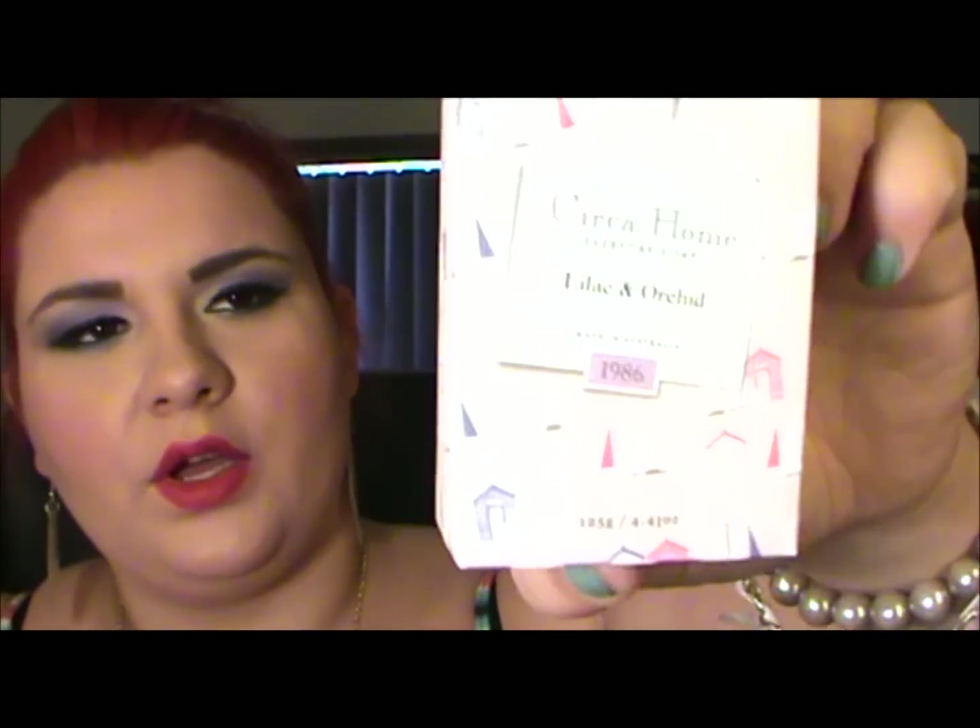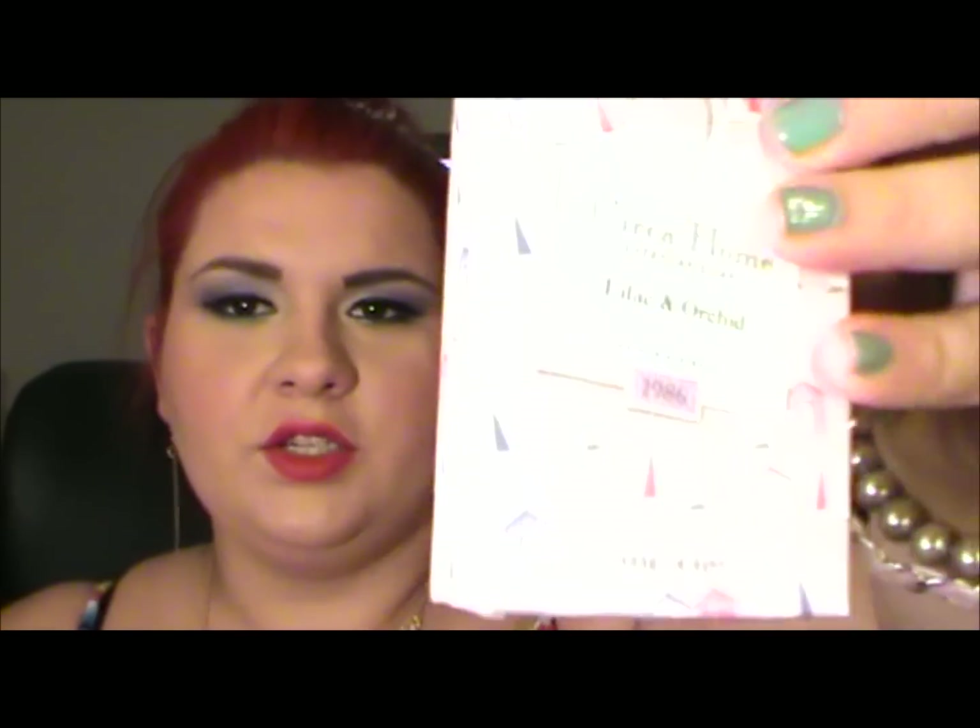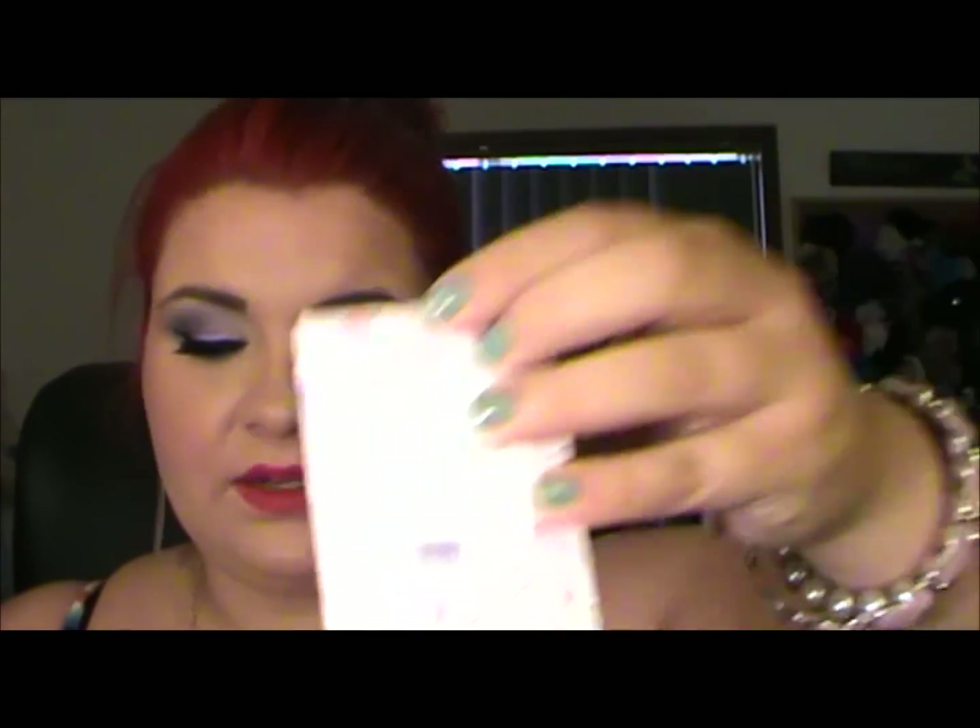So this is the Cera Home Soap in Lilac and Orchid — this is an Australian-made product. It says morning, noon or night, this everyday soap treats your skin with moisturising sweet almond oil and cocoa butter. It actually smells really quite nice. I'm not a big floral scent person, but it is lovely, and I do like using soap so it'll definitely get used.